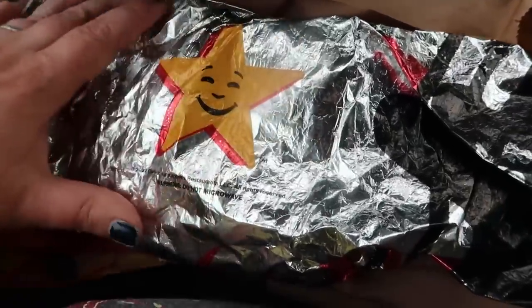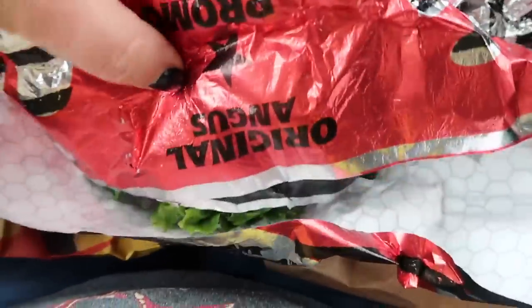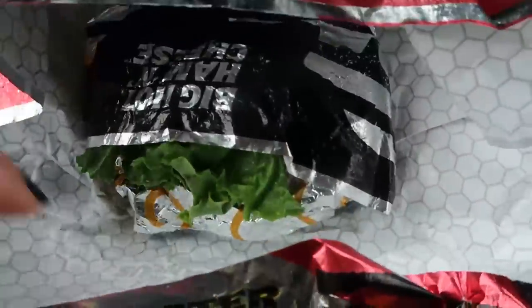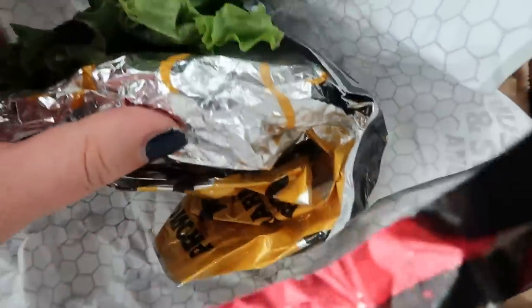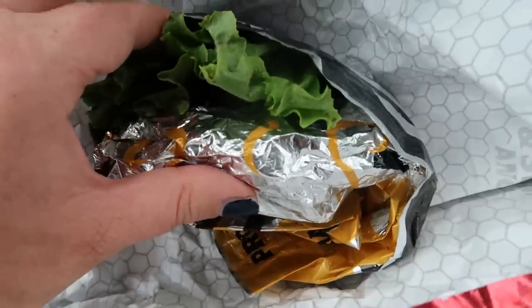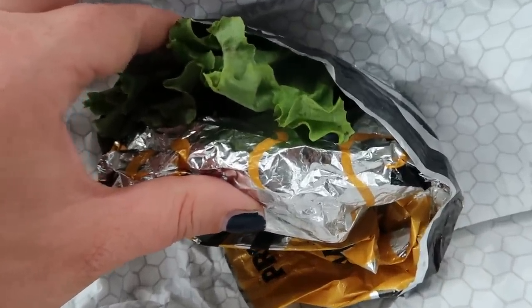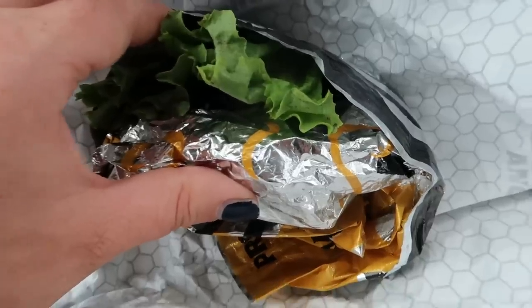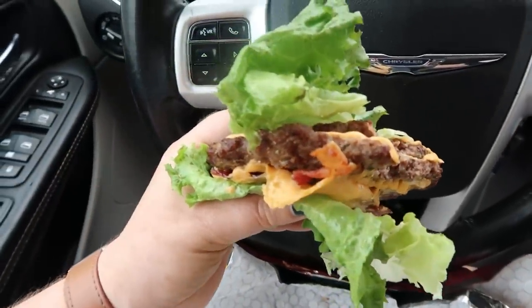Lunchtime update — we just hit Walmart for some ferns and some garden things. We will be heading back home to work even though it's raining. This is what I've been doing when I'm out and want to eat on the go — a big monster burger from Hardee's, but it's wrapped in lettuce. This is still on my little mama plan — a burger wrapped in lettuce.